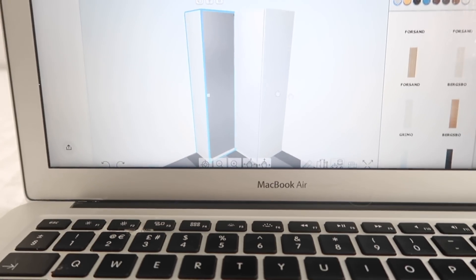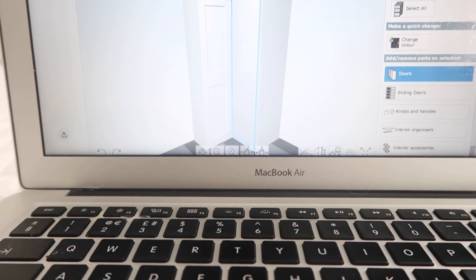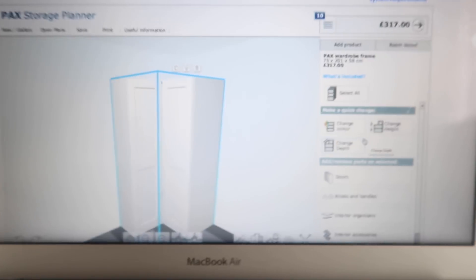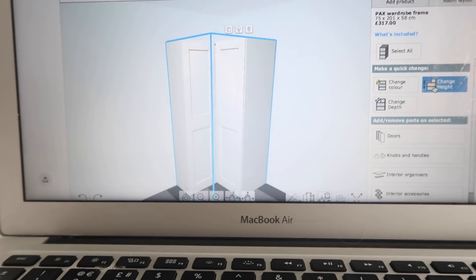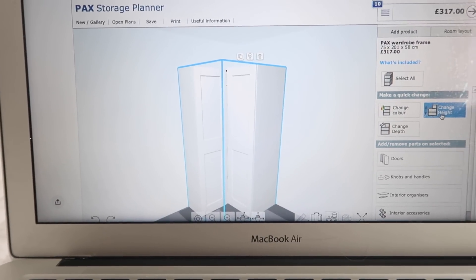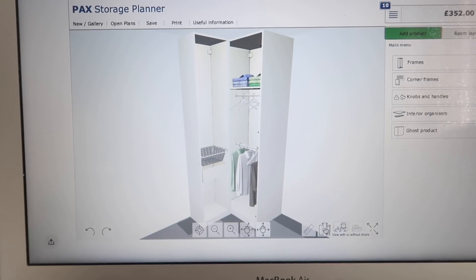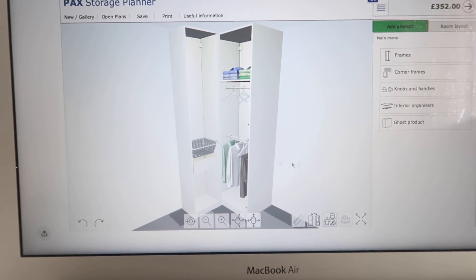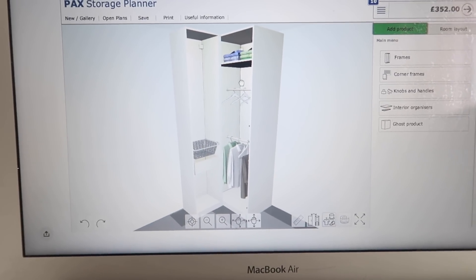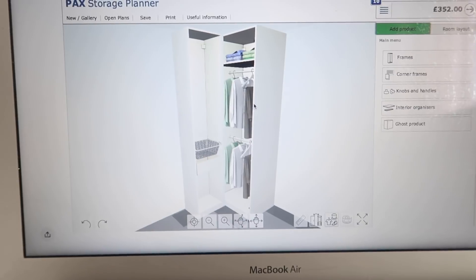I chose the Grimo doors and did the same door on both sides — I'm just quickly showing you roughly what I did. You can change the depth and the height too, and you can open the doors in the planner to see what your design looks like. Obviously you'll have more items in there but I'm just quickly showing you. The planner shows you the depth on each side and everything else — that's how I organized and planned my wardrobe.